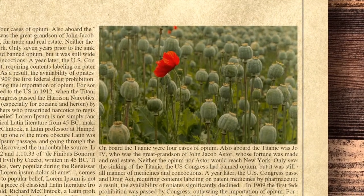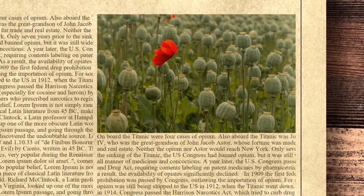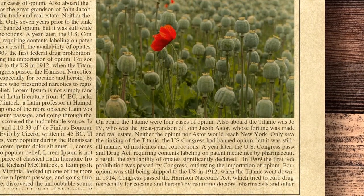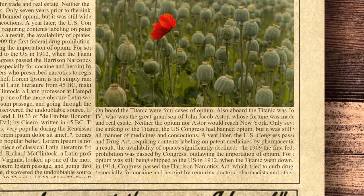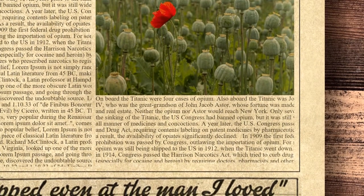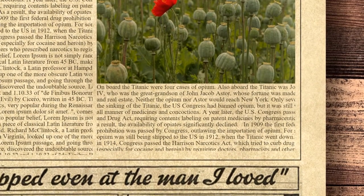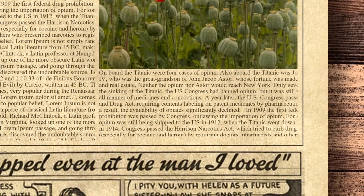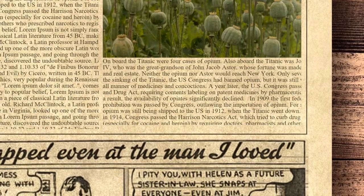As a result, the availability of opiates significantly declined. In 1909 the first federal drug prohibition was passed by Congress, outlawing the importation of opium. For some reason, the opium was still being shipped to the U.S. in 1912 when the Titanic went down. Two years later in 1914, Congress passed the Harrison Narcotics Act, which tried to curb drug addiction, especially for cocaine and heroin, by requiring doctors, pharmacists and others who prescribed narcotics to register and pay a tax.